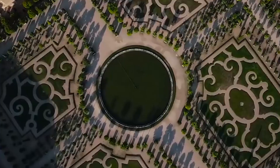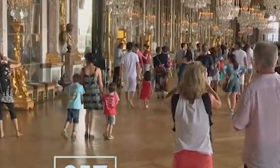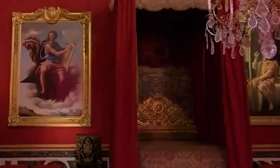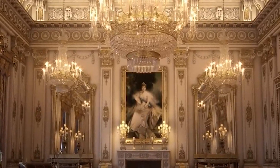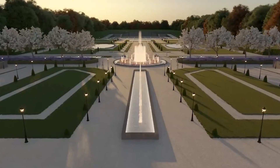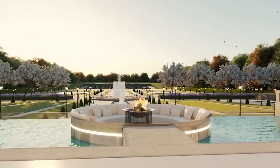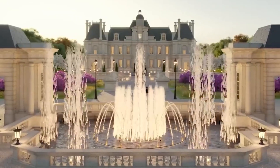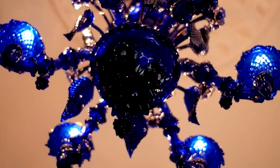Grand mansions, castles, and villas are the epitome of luxury and opulence and are highly sought after by the affluent. These extravagant residences offer more than just a place to live, boasting extravagant features that are sure to leave anyone awestruck. Join me on an exhilarating journey as we explore some of the world's most magnificent, luxurious, and expensive residential properties collectively worth over 9 billion dollars.